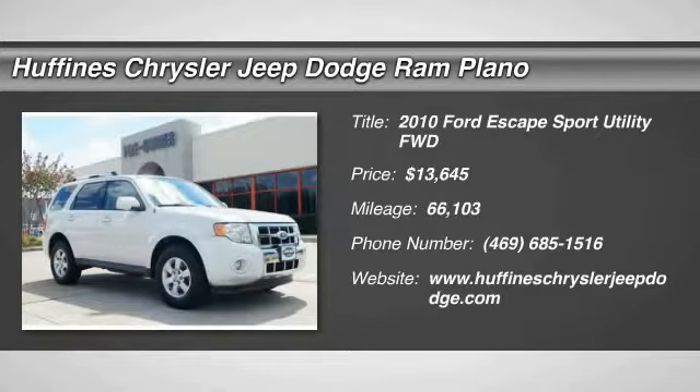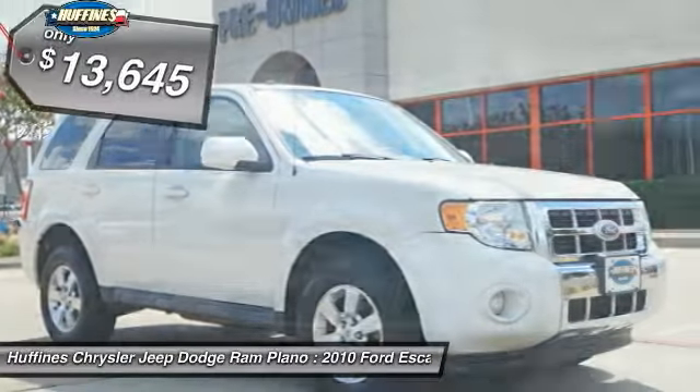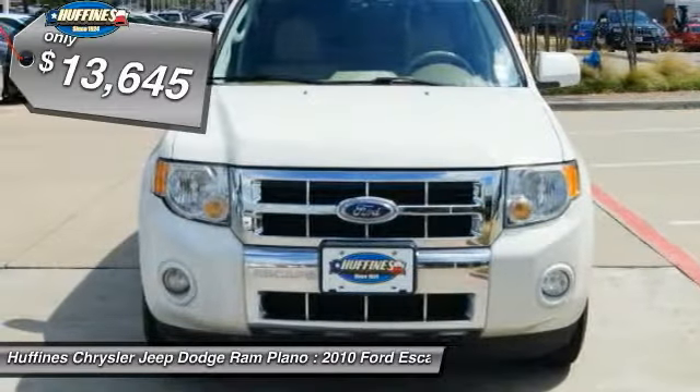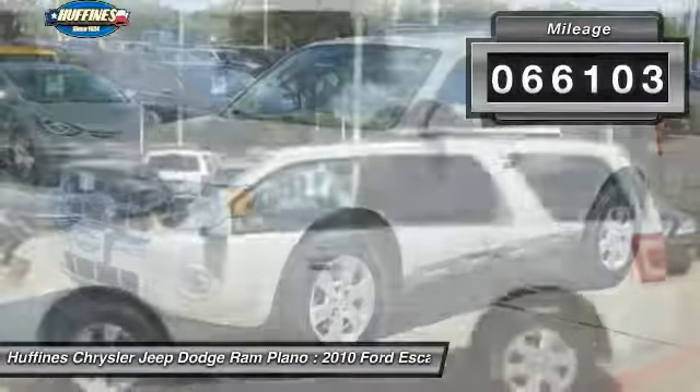The 2010 Ford Escape. Gas engines flex, tow, sip and go with Ford Escape, and is priced below $15,000. This vehicle has less than 70,000 miles.